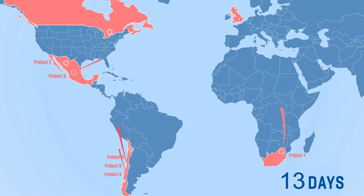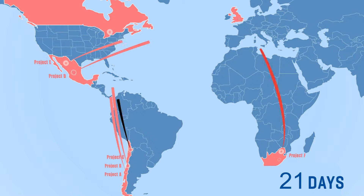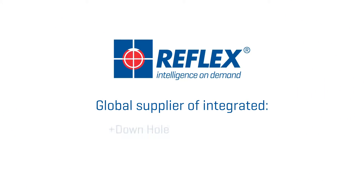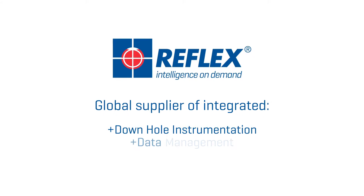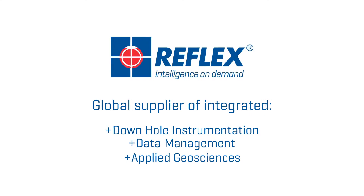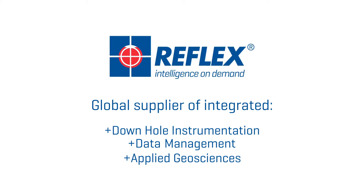On top of the challenge of managing this data is the frustration with how long it takes to access it, in order to make timely decisions with confidence. As the only global supplier of integrated downhole instrumentation, data management and applied geosciences, Reflex was uniquely positioned to address this problem.